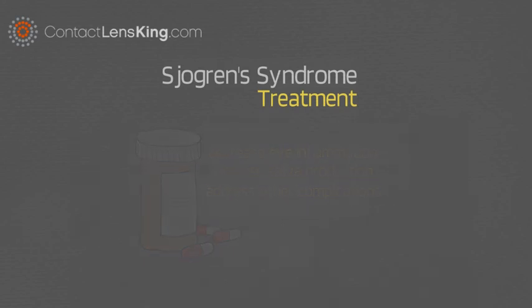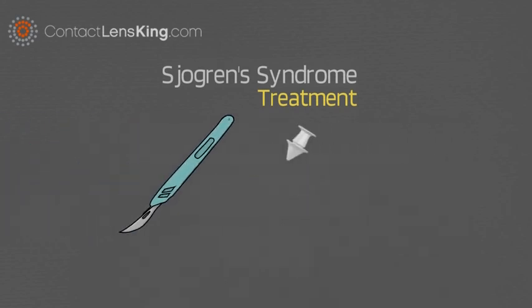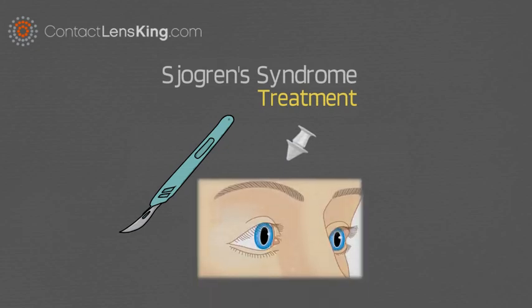Another treatment may include surgery, where collagen or silicone plugs are inserted into the eye's drainage ducts, to help preserve tears and relieve dry eyes.